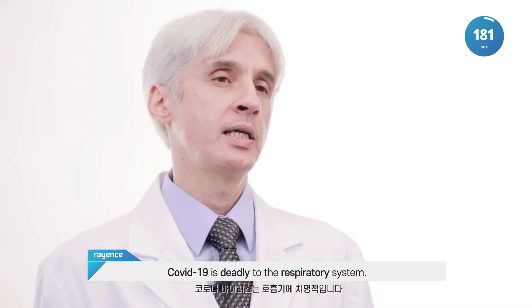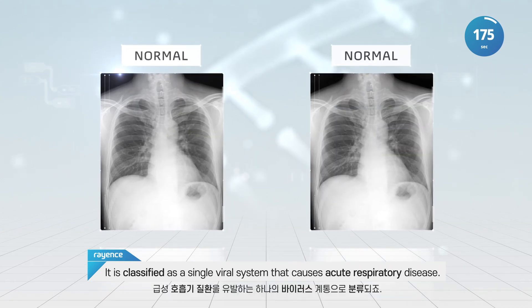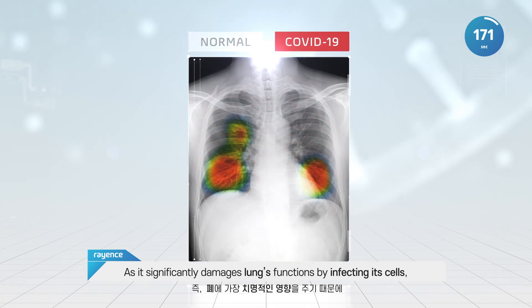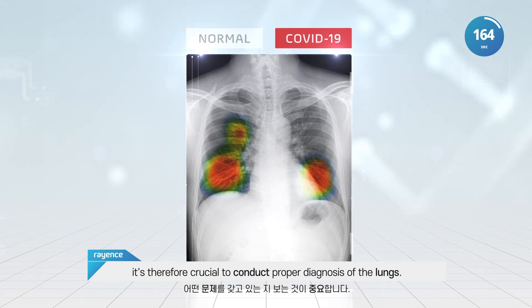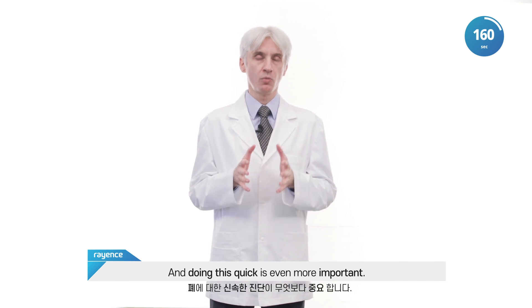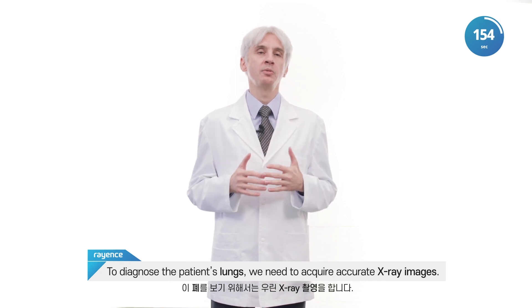COVID-19 is deadly to the respiratory system. It's classified as a single viral system that causes acute respiratory disease. As it significantly damages the functions by infecting its cells, it's therefore crucial to conduct proper diagnosis of the lungs. And doing this quick is even more important. To diagnose the patient's lungs, we need to acquire accurate X-ray images.